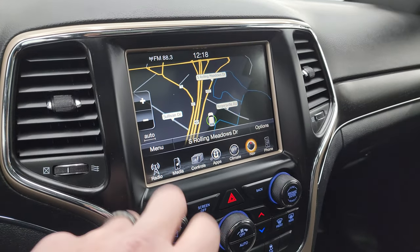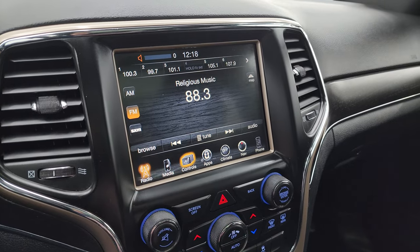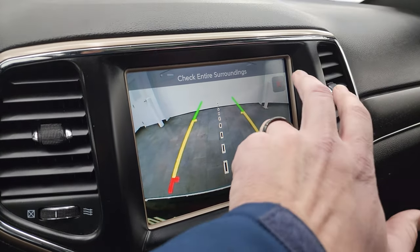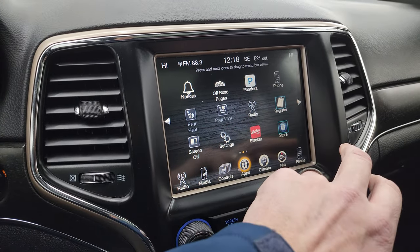There's Highway 41, so that SiriusXM is working nicely. You also get your heated and cooled seat buttons as well as your heated steering wheel controls. You can check out your backup camera here — that is working nicely. And then you get all your different apps on here as well.